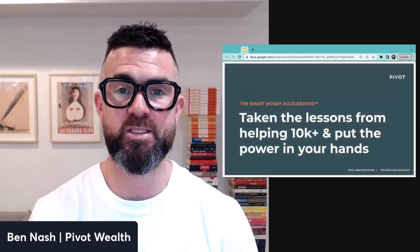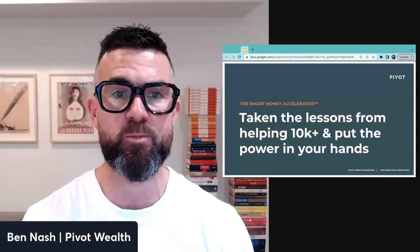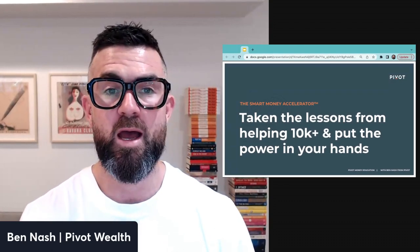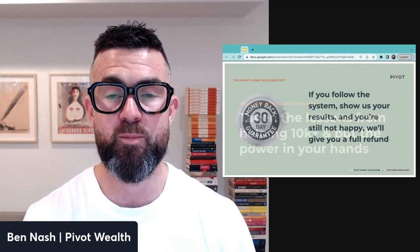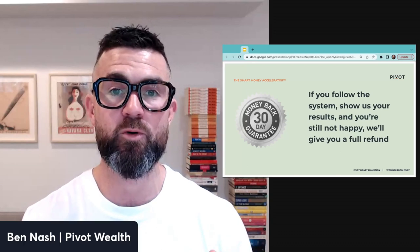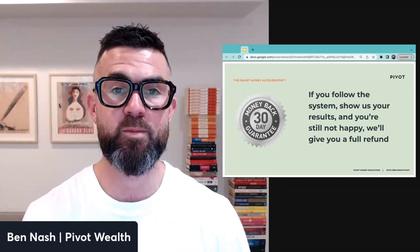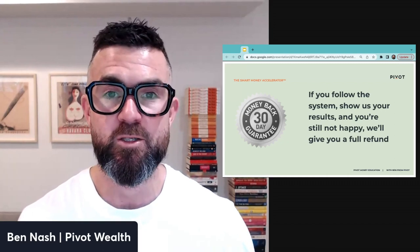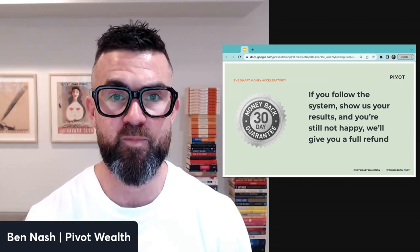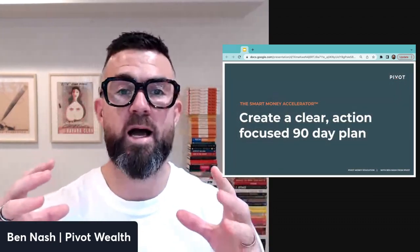We've taken all of those lessons and are putting the power in your hands — unpacking the same system we've used to help our clients build over $700 million in wealth. We're so confident in the results that we're offering it with a money-back guarantee: follow the system, show us your results, and if you're still not happy, we'll gladly give you a full refund.